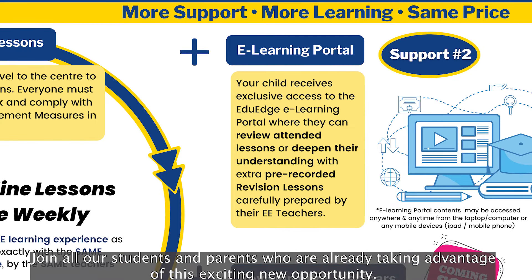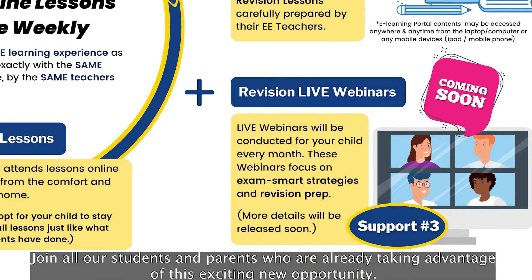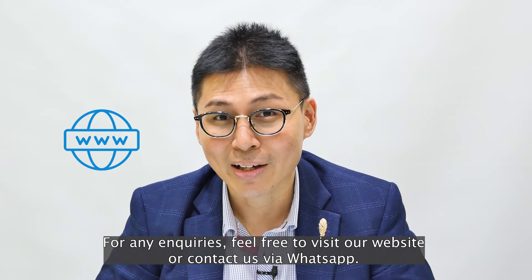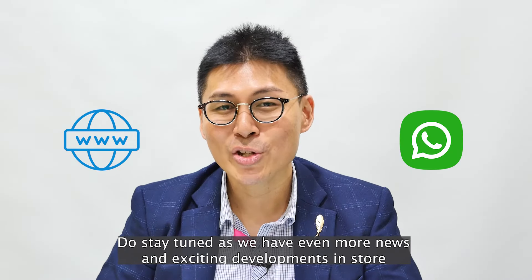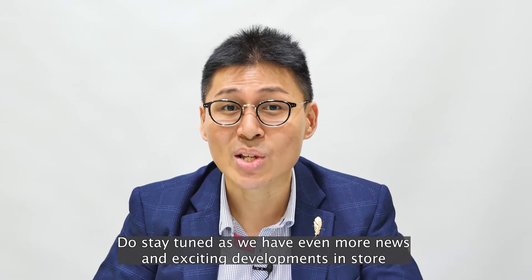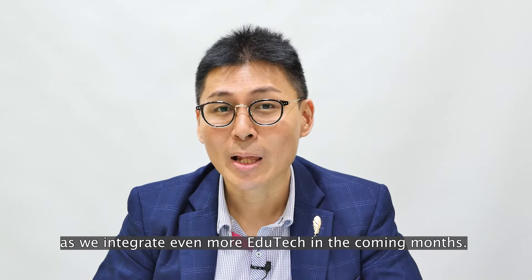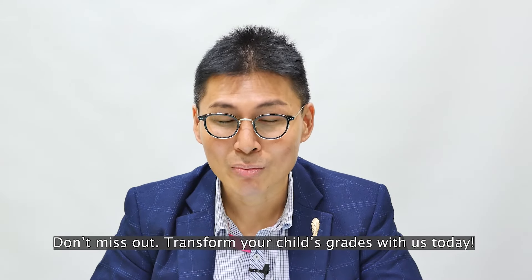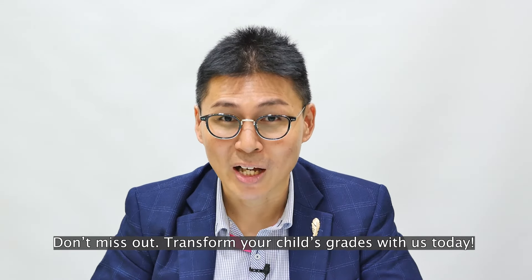Join all our students and parents who are already taking advantage of this exciting new opportunity. For any enquiries, feel free to visit our website or contact us via WhatsApp. Do stay tuned as we have even more news and exciting developments in store as we integrate even more EduTech in the coming months. Don't miss out — transform your child's grades with us today!